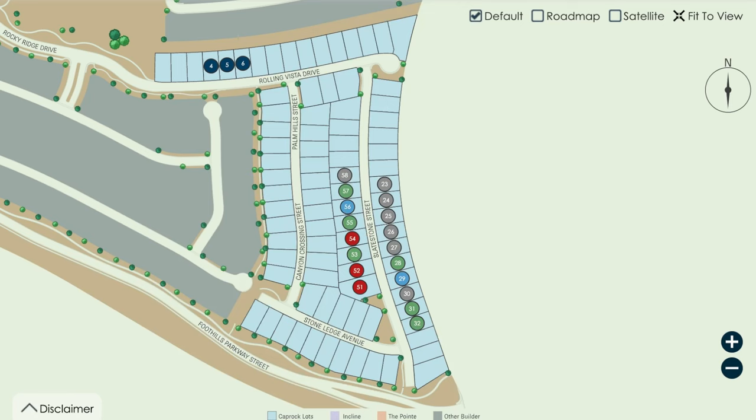In Caprock, they've already sold three lots, and they have three available for sale and two move-in ready available right now. Caprock has slower selling because people prefer single-story homes.